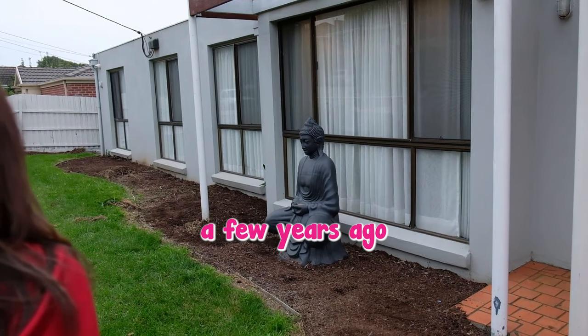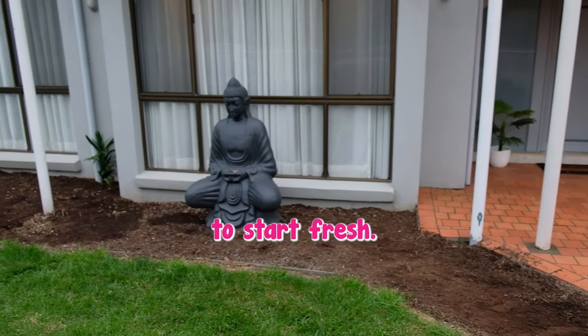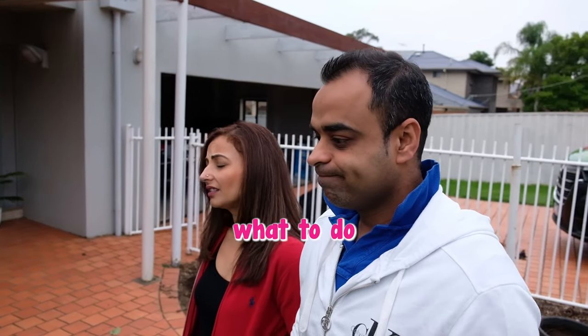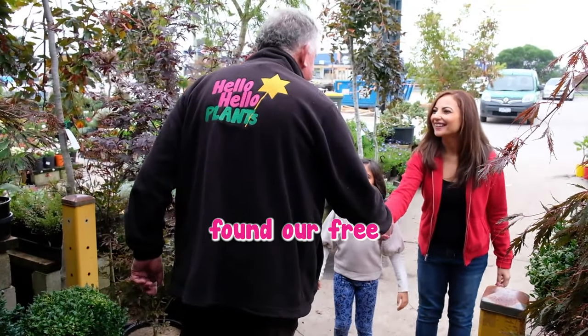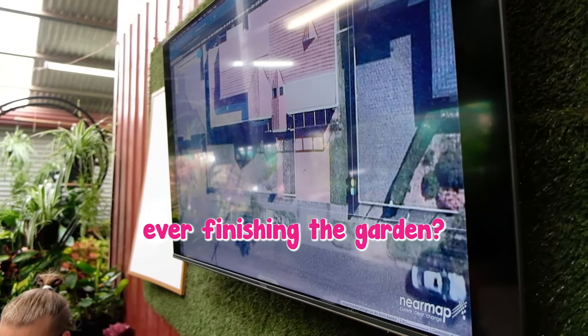After purchasing their house a few years ago, Davika and her husband eagerly removed all the old tired plants to start fresh. The only problem now was where do we start? Not knowing what to do or how to do it meant the garden was left bare for years. It was not until Davika found out about free professional garden design with Chris did she see any hope of ever finishing the garden.